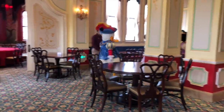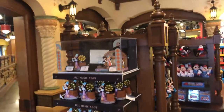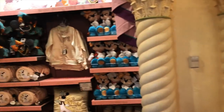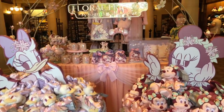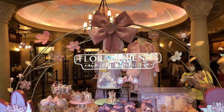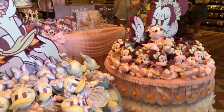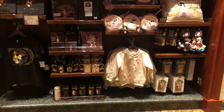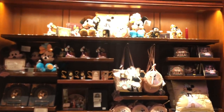You didn't think we'd do a video without talking about merchandise, did you? Merchandise at Shanghai Disneyland is really cute — I love it. We've got the Floral Friends collection with Minnie and Daisy in beautiful pastel colors, perfect for spring. And more merchandise — the Sounds of Shanghai. I love merchandise so much.